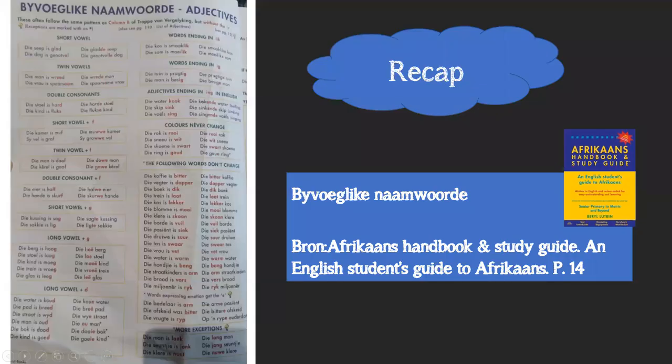Byvoeglike Naamwoorde are like fairy tale words because they are descriptive. In fairy tales and fiction there are loads of adjectives because writers want to describe nouns vividly. That is a Byvoeglike Naamwoord. I know some of you might roll your eyes, but it is important you understand why words are considered Byvoeglike Naamwoorde, and knowing the rules will help you spell them correctly.